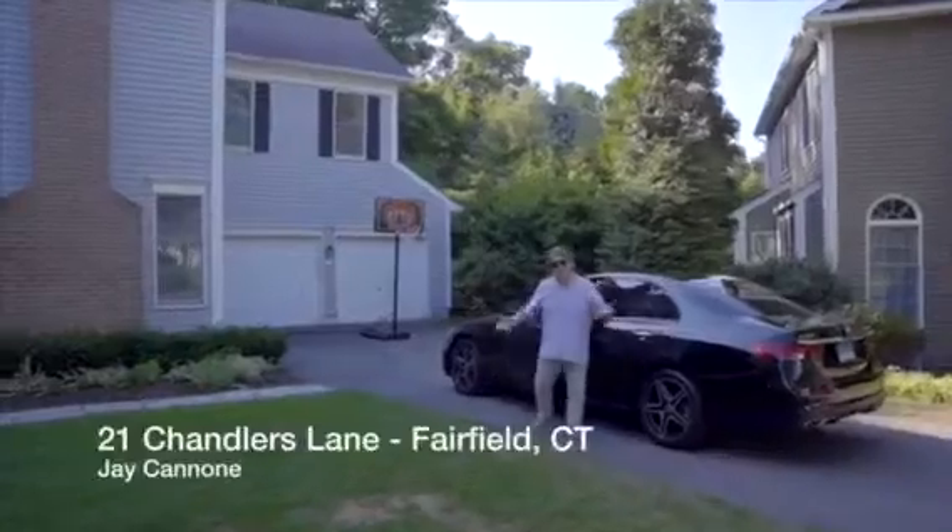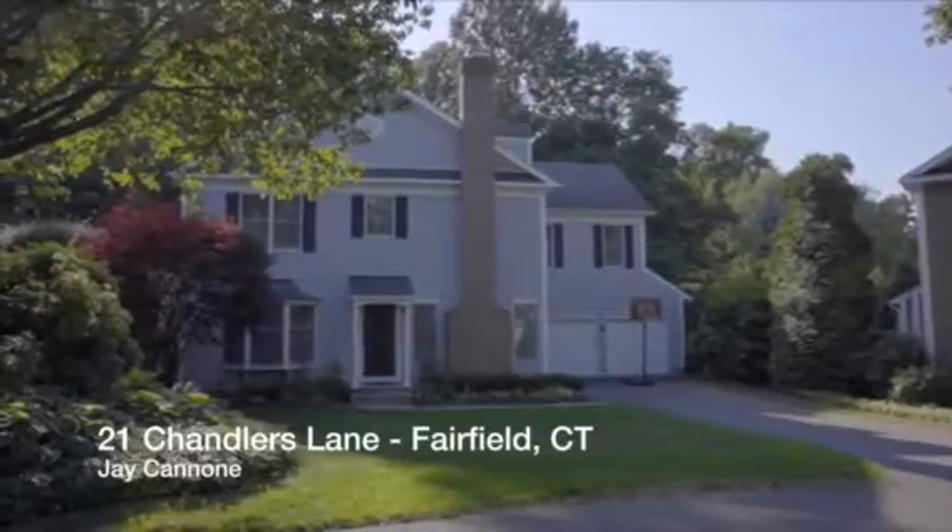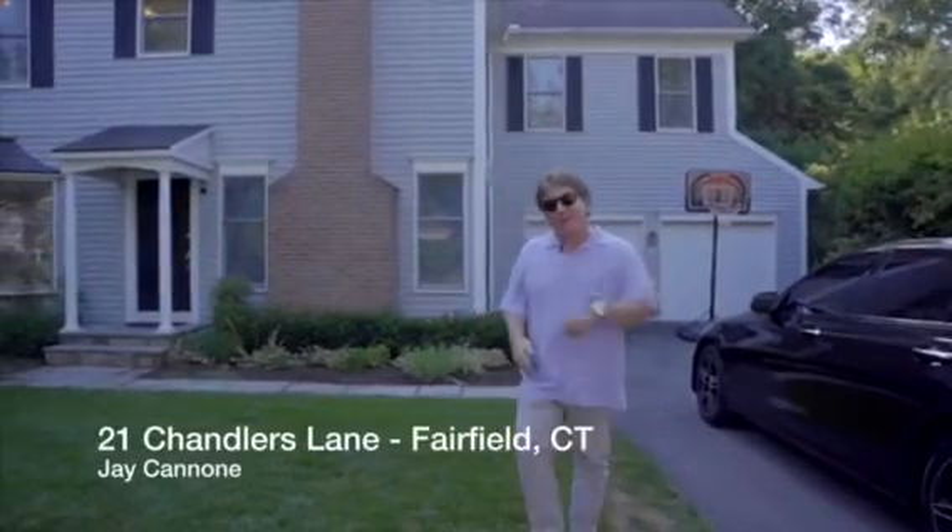Hi! Welcome to 21 Chandler's Lane here in Fairfield, Connecticut at Greenfield Hunt, my newest listing. I'm here to give you guys a tour. Hope you enjoy it. Come on, let's go inside.